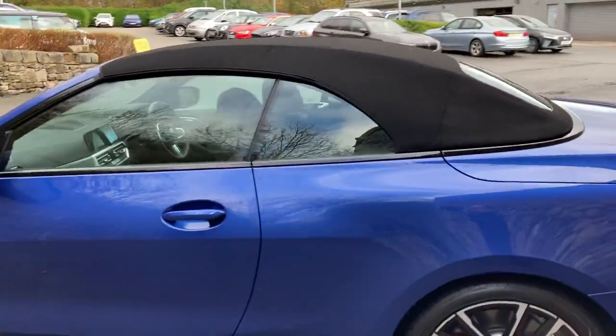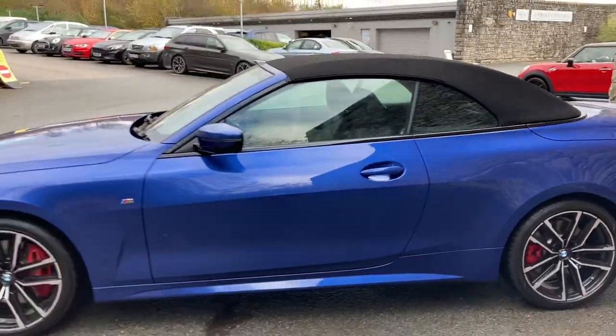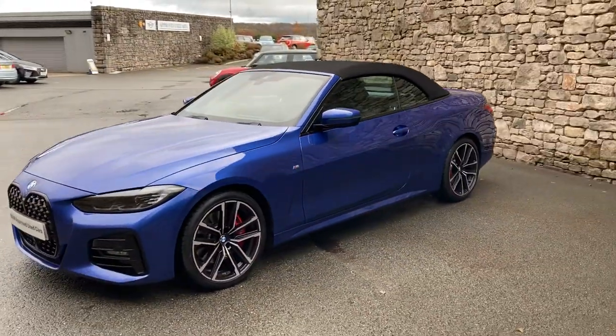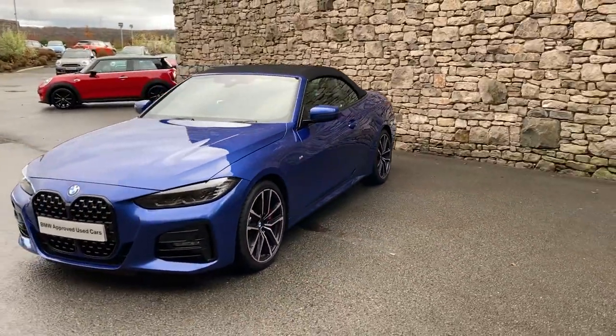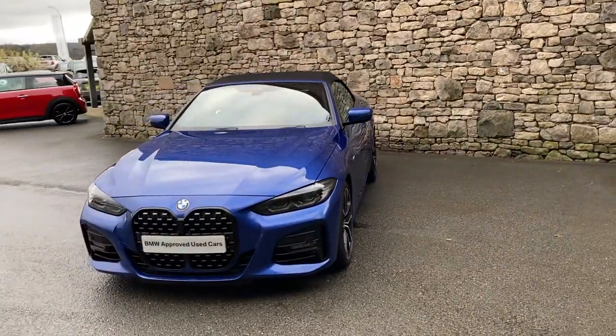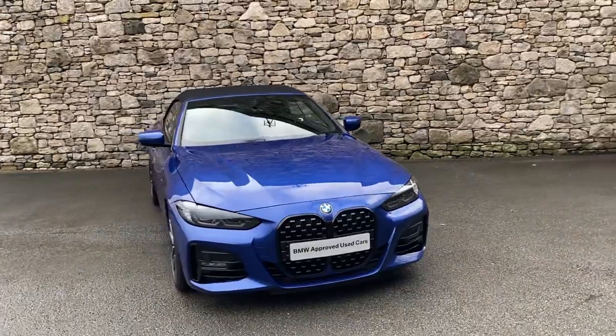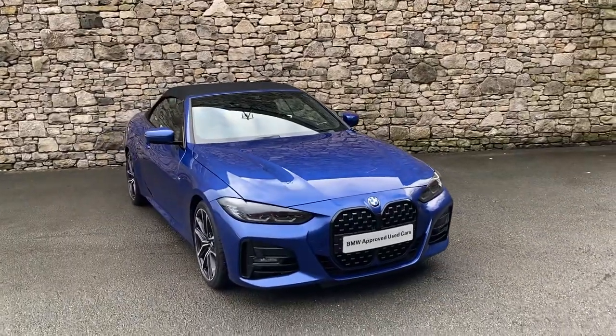And there we have it. This car is currently for sale here at Lloyd BMW South Lakes. If it's of any interest then give us a shout — we're always happy to answer any questions, work out some finance figures, or arrange a test drive. If you're not local to us, don't worry — we also offer a nationwide delivery service. Thank you very much for watching, hope you enjoyed the video. Bye for now.